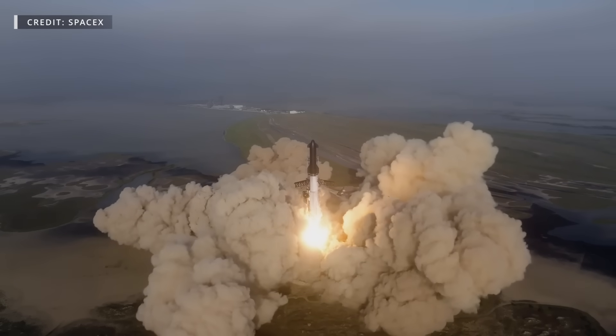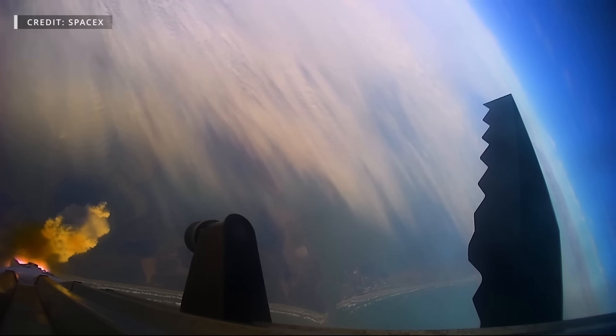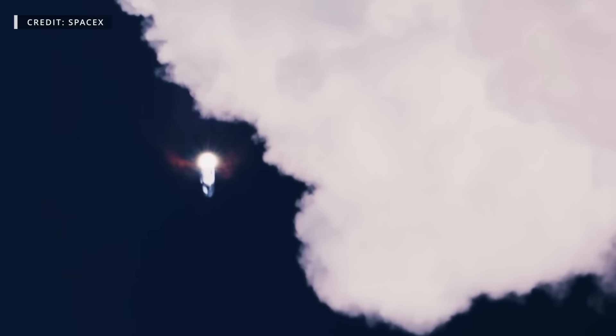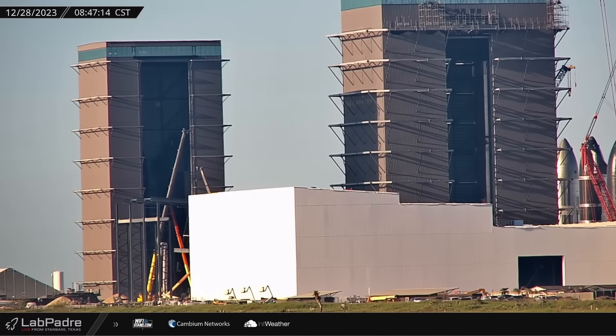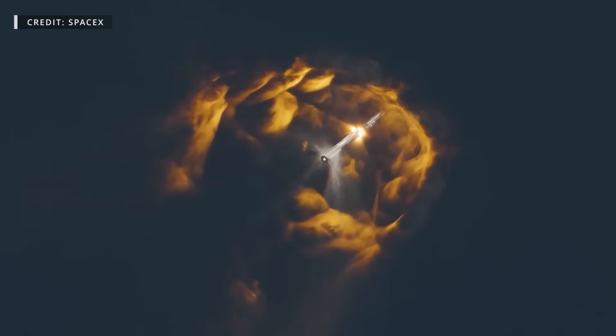As we bring this year to a close with our final episode of the year, we've seen two orbital flight test attempts and a wide array of upgrades and repairs here at the production facility. And as exciting as it's been, we're looking forward to an even more spectacular new year here at Starbase. Now let's dig in!